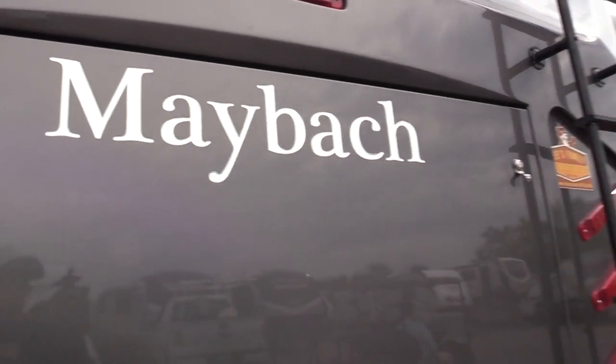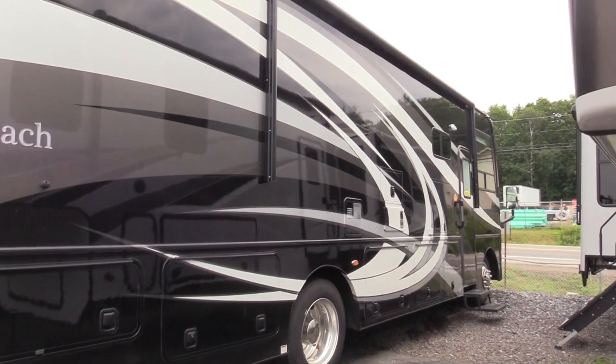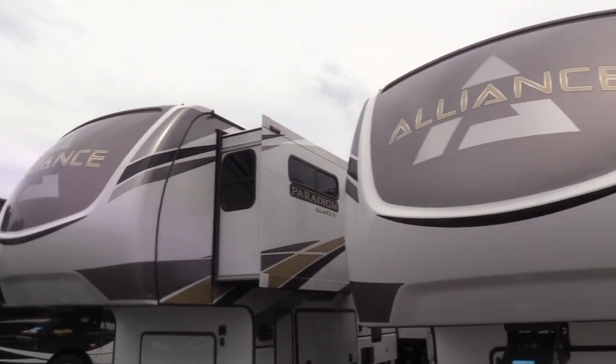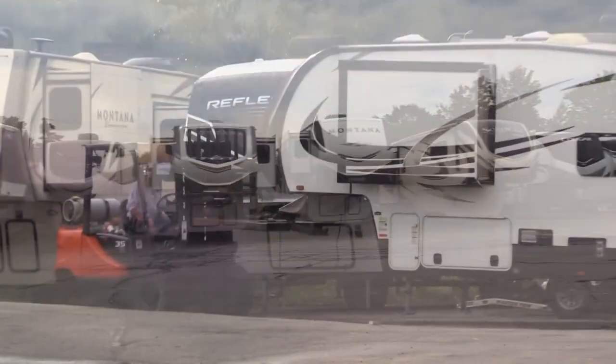Maybach is a Nexus — that's a sold unit and a very, very nice unit. Alliance — we're the fifth wheel capital of New England here at Lee's with three lines.